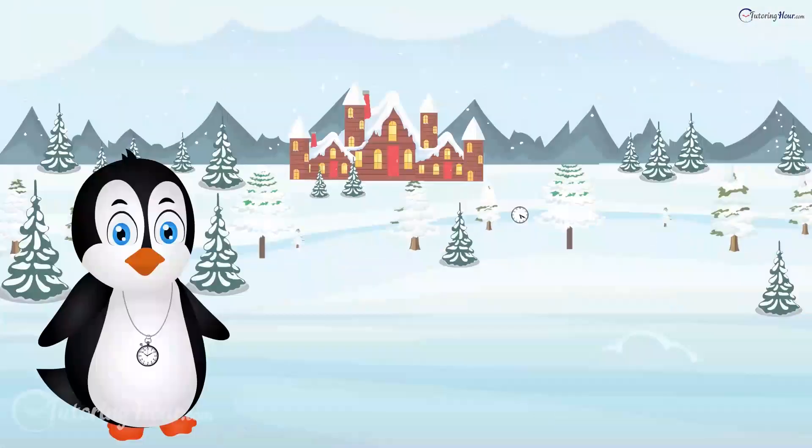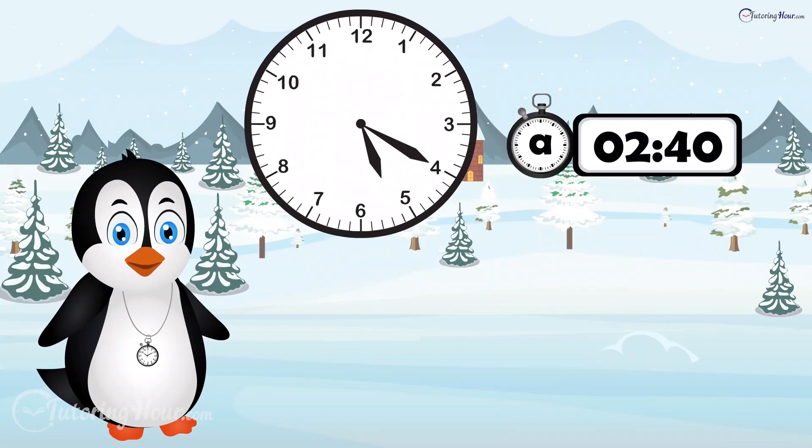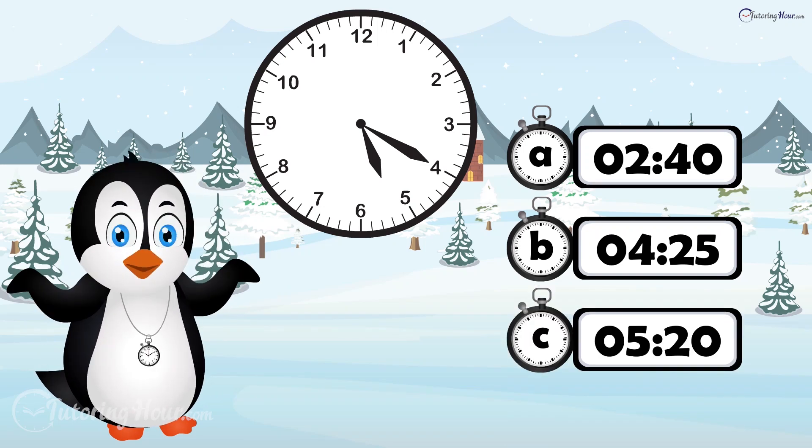Let's get our flippers flapping. First up, look closely at this clock. What's the time? Is it A, 2:40? B, 4:25? Or C, 5:20?